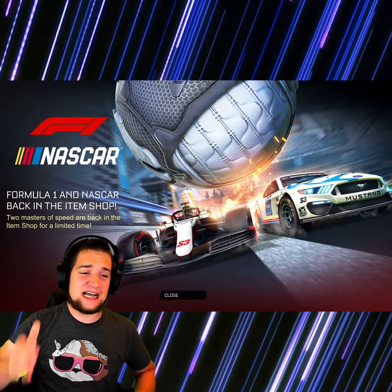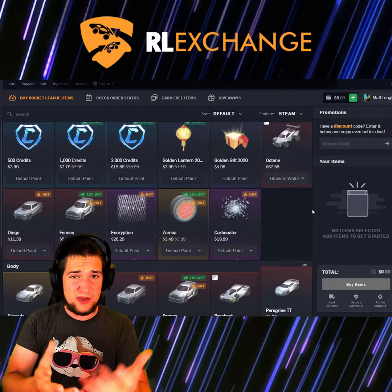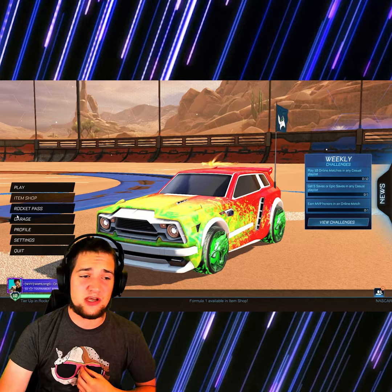What up guys, the Formula One car and NASCAR is back on the item shop. If you don't want to pay full price, definitely go check out RL Exchange. RL Exchange is a website that allows you to buy items cheap. I buy credits from them and then go to the item shop.